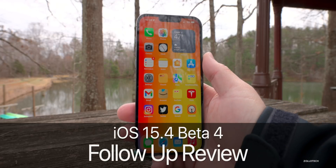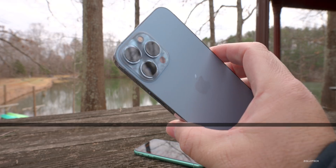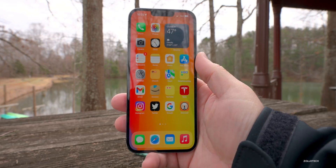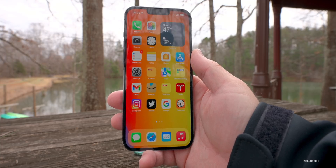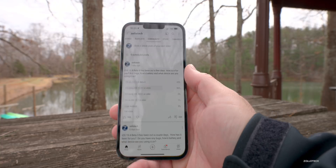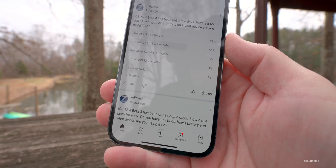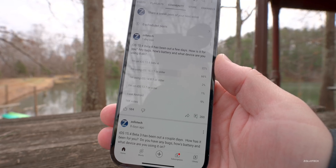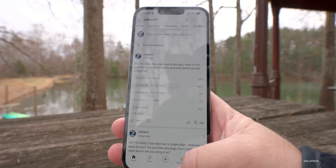Hi everyone, Aaron here for Zollotech. iOS 15.4 beta 4 has been out for a few days. I've been using it full time on my iPhone 13 Pro Max and my iPad Pro and wanted to share my overall experience, any remaining bugs, and a few new changes and features found since the what's new video. I also wanted to share your experience based on the YouTube community poll with 16,000 votes and 200 comments.